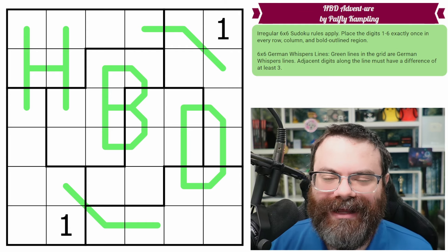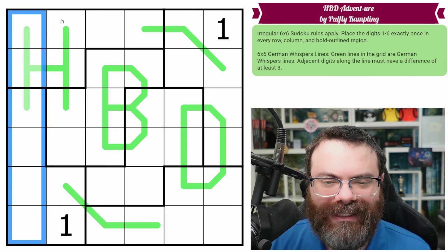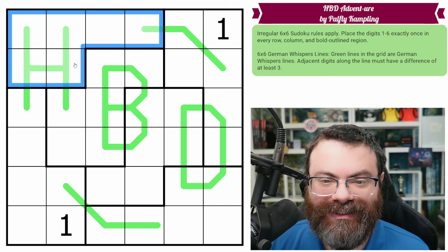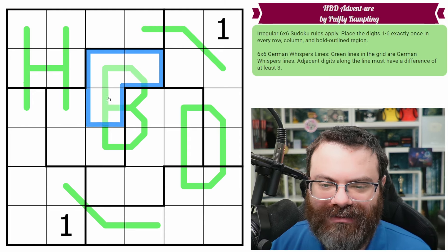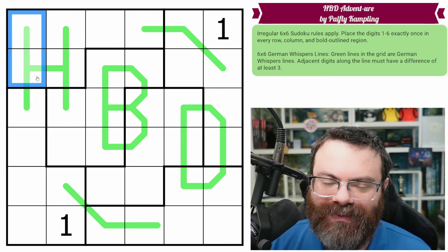So pretty awesome. Let's go over the rules. In every row, every column, and every bold outlined region — this is an irregular Sudoku — we are placing the digits one to six exactly once each. So instead of our normal boxes, we do have these irregular regions that are outlined in bold. In addition to that, we just have German whisper lines.